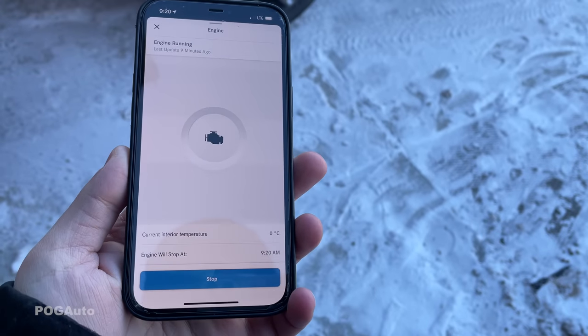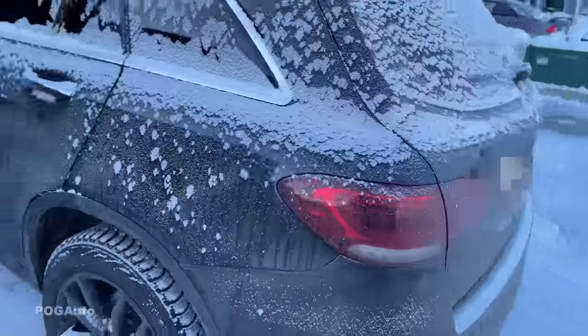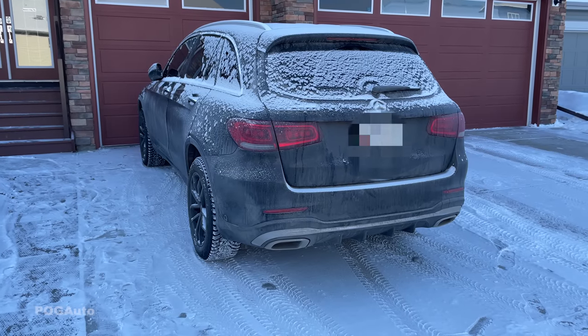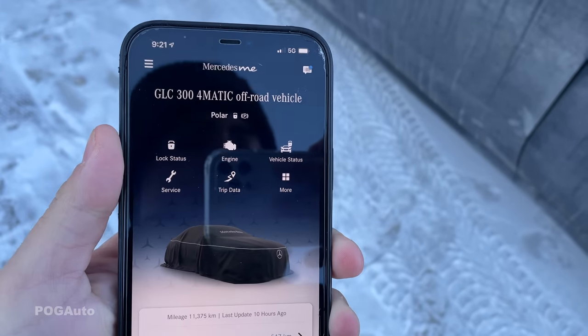The car should be turning off in about a minute. I was able to figure out how to change the name — it was under vehicle registration, and it allowed me to name each car. I named this black GLC 'Obsidian' and the white GLC 'Polar.' The current interior temperature is now zero degrees and the engine will stop at 9:20. It stopped — a vehicle went by so it was hard to hear. You can see it now says 'Obsidian,' and the other GLC says 'Polar.'